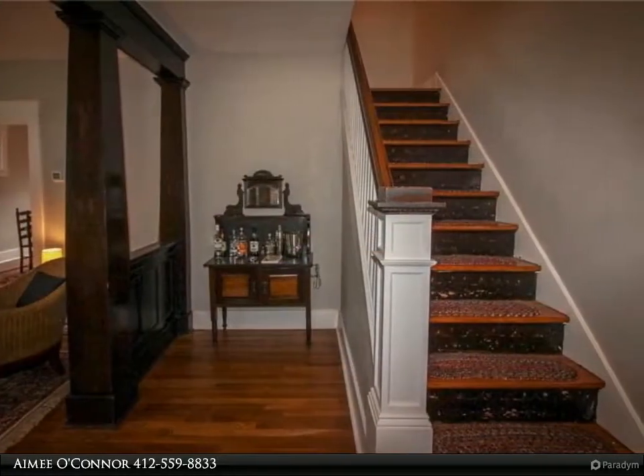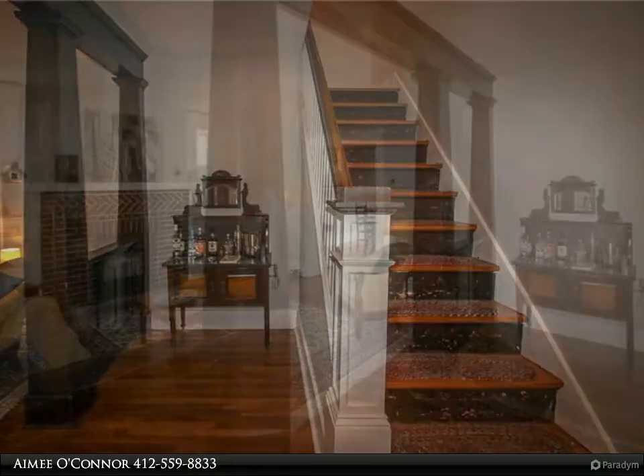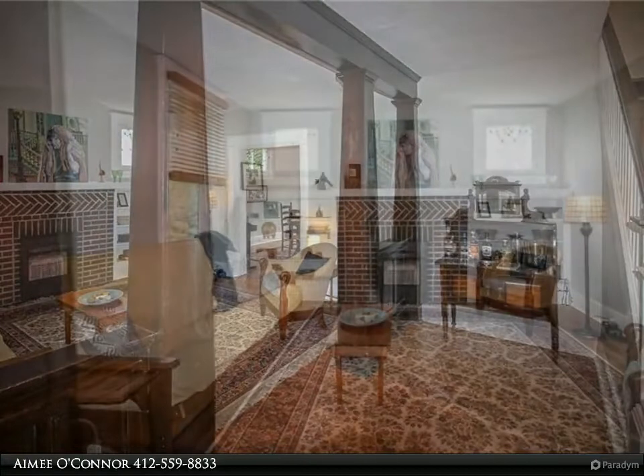Inside, the stunning entry with arts and crafts tapered columns makes an impressionable statement. Complementing those are the brick fireplace with herringbone design, flanking bookshelves, and matching stained glass windows.